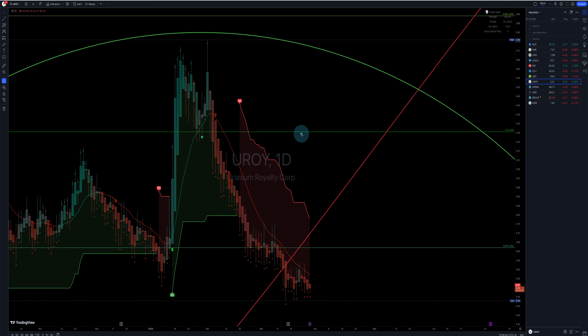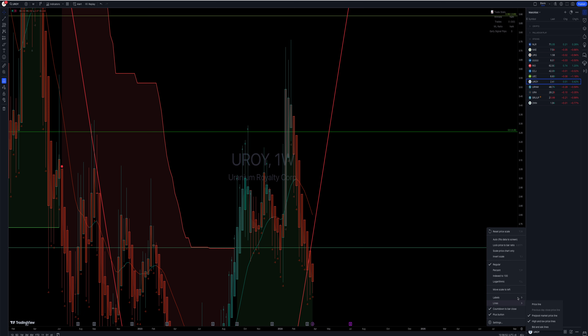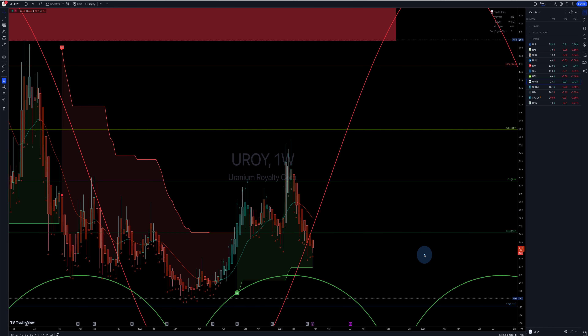Uranium Royalty — the one I own — I'm not looking too good. Sell signal on the daily and on the weekly. I'm sure it's getting very close — the sell signal will be around $2.19 and it looks like it's probably heading down there. So far it's not the best one. It's probably the worst one, the one I own.